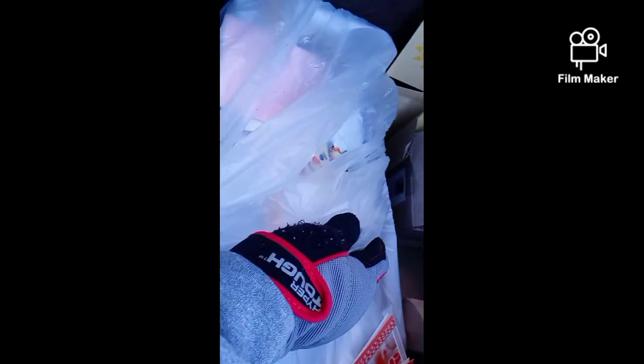This thing is full, full, full. There's some new parts right here.